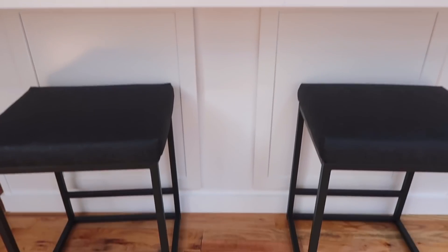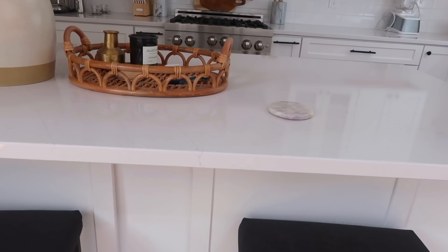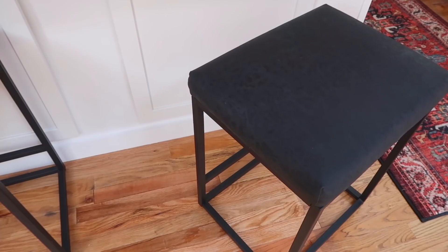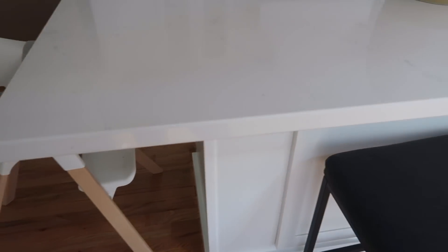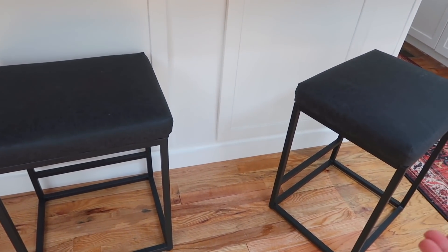Next I want to show you our bar stools. We got them as a quick fix — we weren't thinking long term. I wanted to see the kitchen finish before picking anything out, but we ended up getting these on Amazon and now we're obsessed. I love that they're easy to pull out. We could probably even do two more. There's also the high chair, obviously.